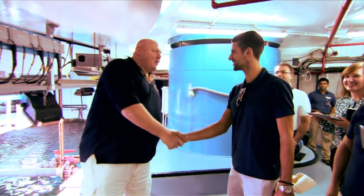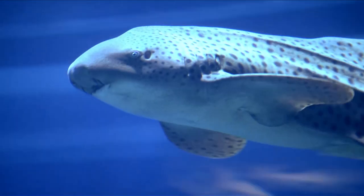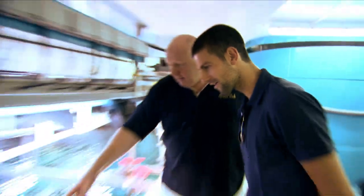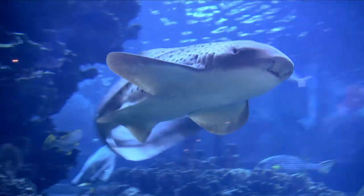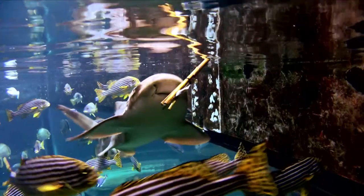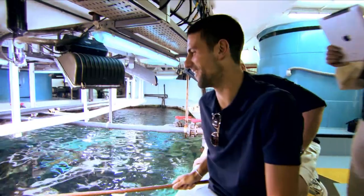I went to the aquarium and I was feeding sharks, which was an incredible experience for me and I haven't done that before. We've got a zebra shark here — she needs to be fed so I've got some food. Feed the shark. There we go. We are very friendly from distance.